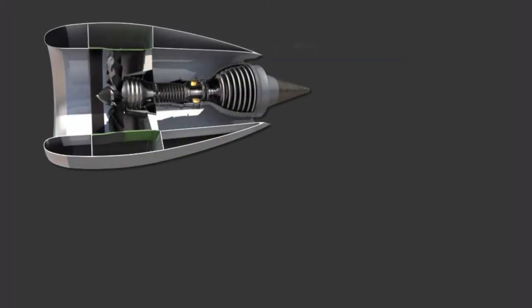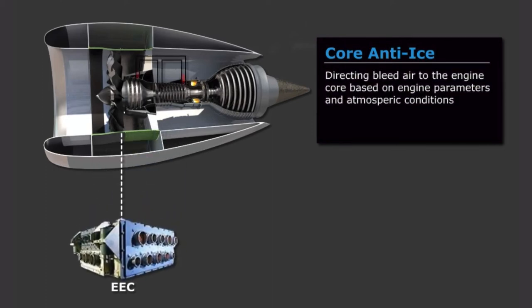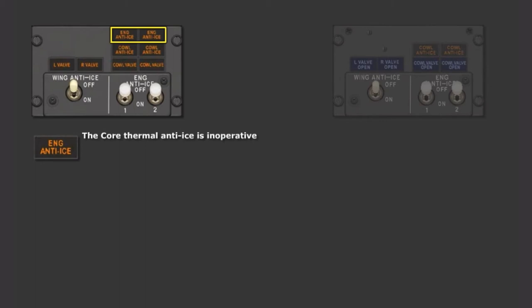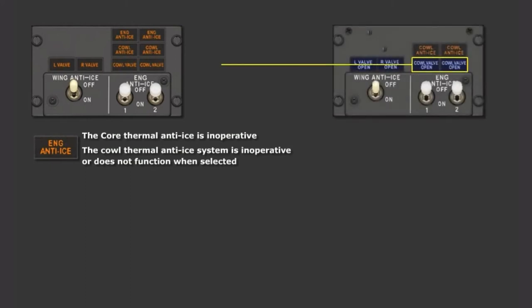Anti-ice indications on the MAX are slightly changed from the NG. The MAX LEAP-1B engine incorporates a new heating system for the engine core, called core anti-ice. The EECs automatically control the core anti-ice system by directing bleed air to the engine core based on engine parameters and atmospheric conditions. There is no flight crew input or indication during normal operation. A new engine anti-ice alert has been added to the MAX anti-ice panel, which enunciates when the core thermal anti-ice is inoperative, or the COWL thermal anti-ice system is inoperative or does not function when selected. The COWL anti-ice lights have changed from blue to amber.